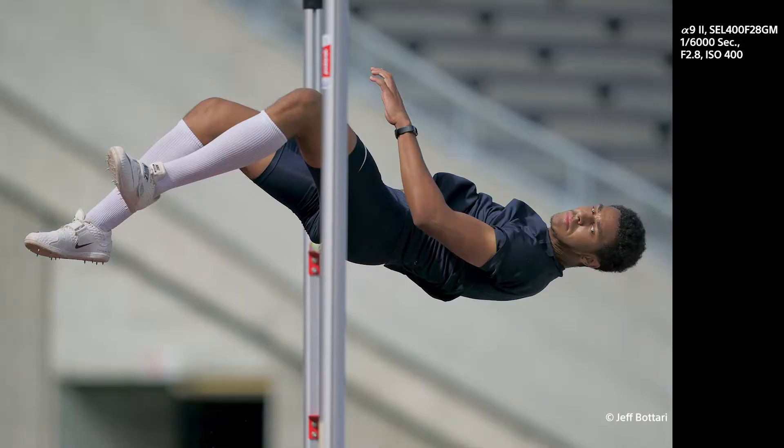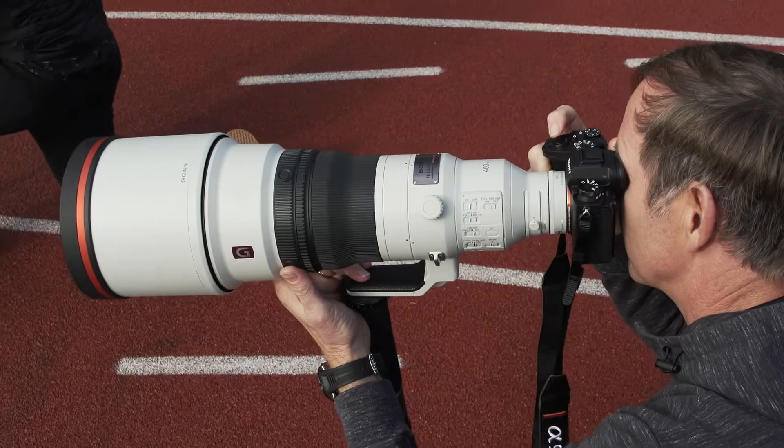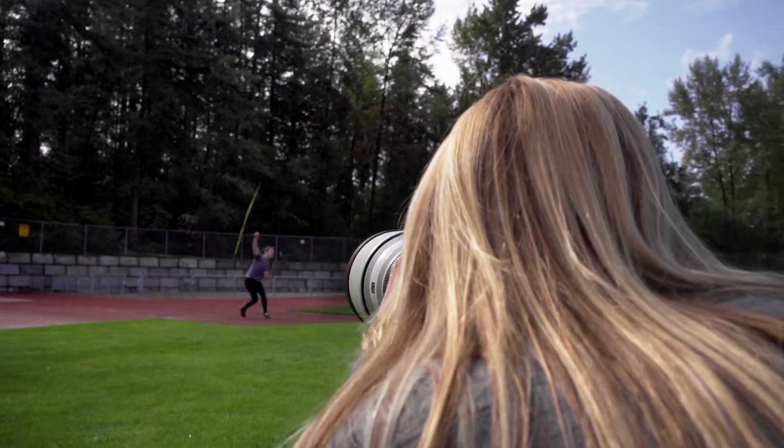With the Sony Alpha 9 Mark II, it's about being first to market — whether it be social media, where you're meeting all the other agencies. That's really key. With the internet connectivity features, this camera gets the job done for the deadline that you're expected to meet.